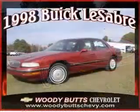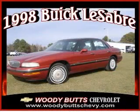Front seat type: split bench. Contact our Internet sales staff today to schedule an appointment.